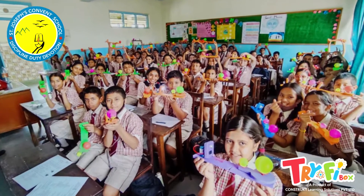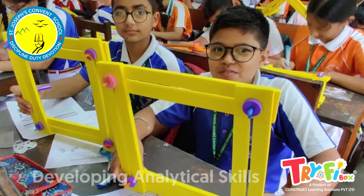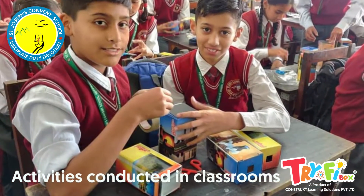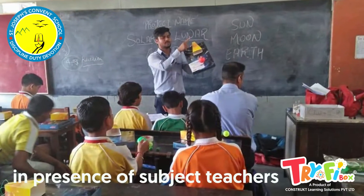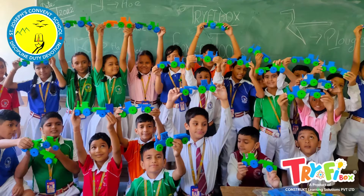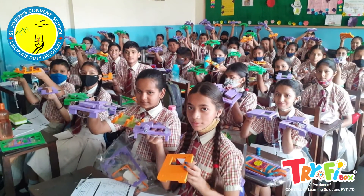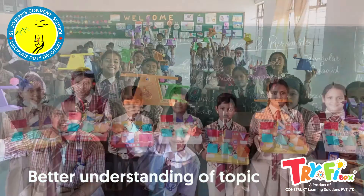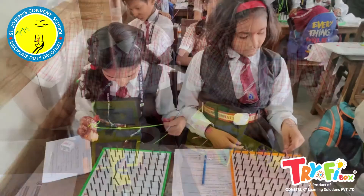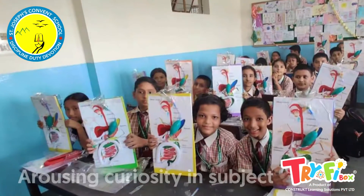Certainly, these activities help students develop their imaginative, analytical, and creative skills. The activities are conducted in the classroom in the presence of the subject teachers. Throughout the activity sessions, students are very enthusiastic and totally involved, and it immensely helps students for better understanding of the topics taught. It is a great motivation for students to arouse curiosity in their subjects.